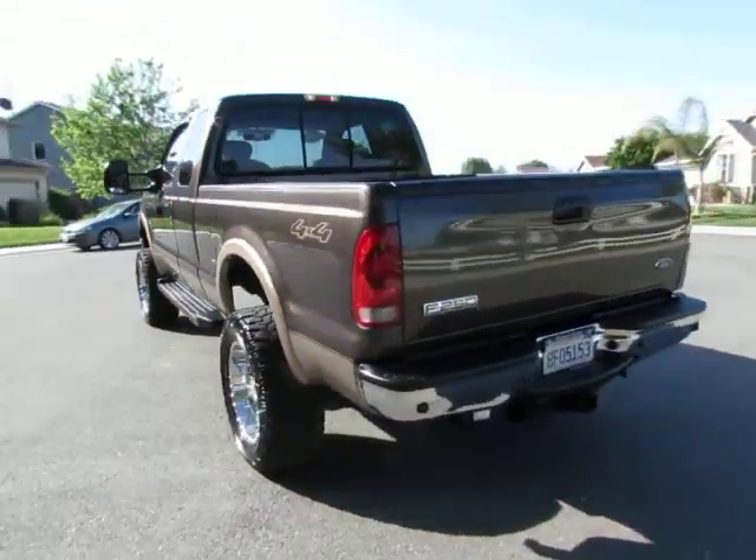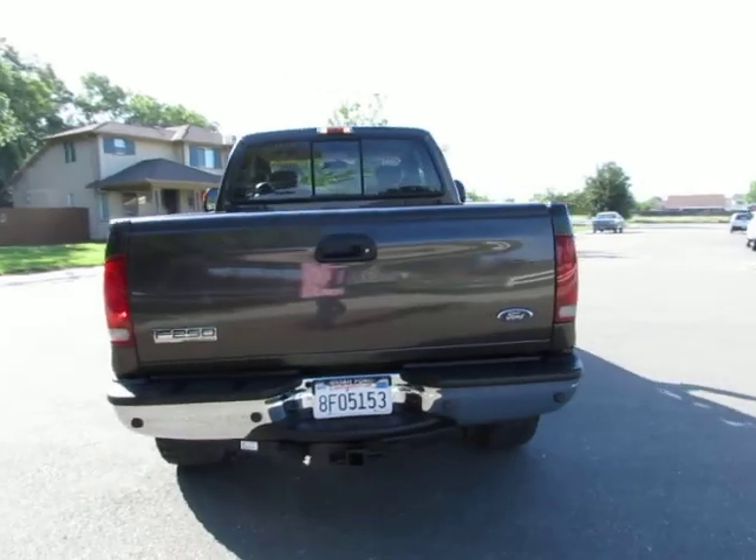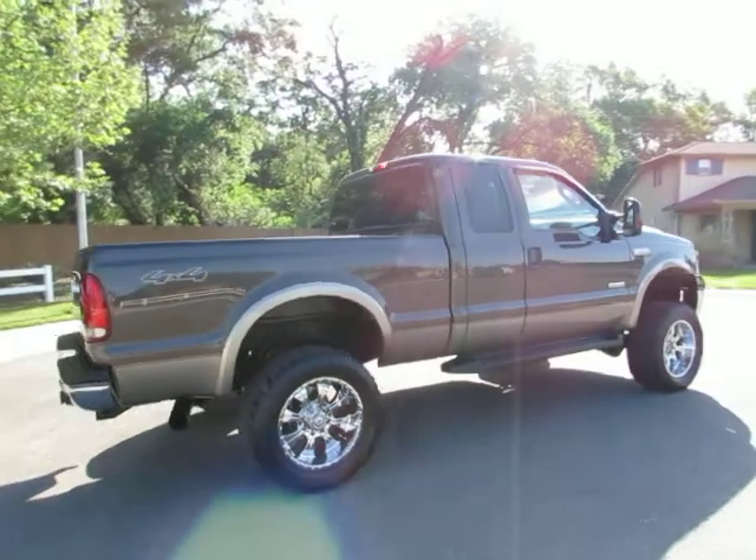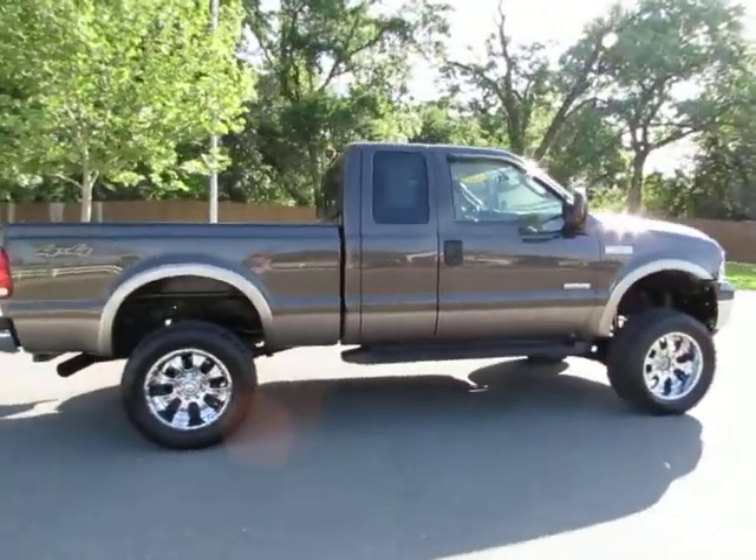See this vehicle and hundreds more at www.YesWeCanAuto.com, or call toll-free 877-857-CARS to speak with one of our low-pressure sales staff.